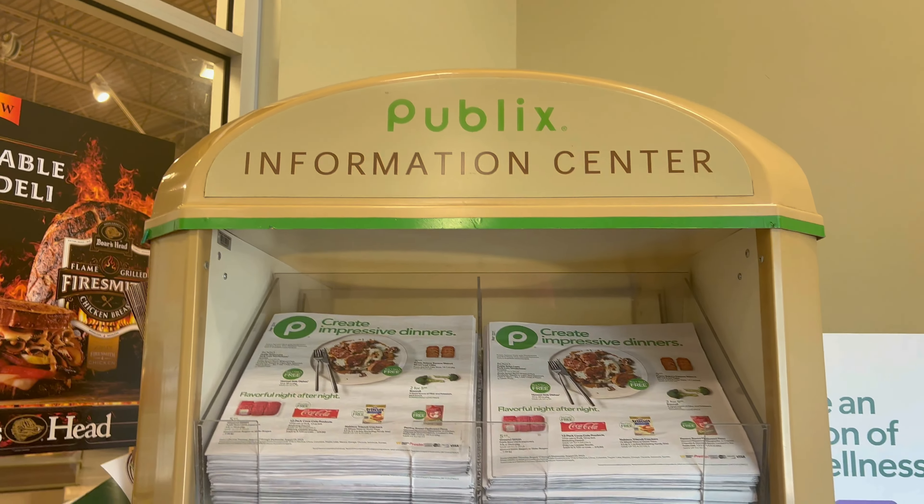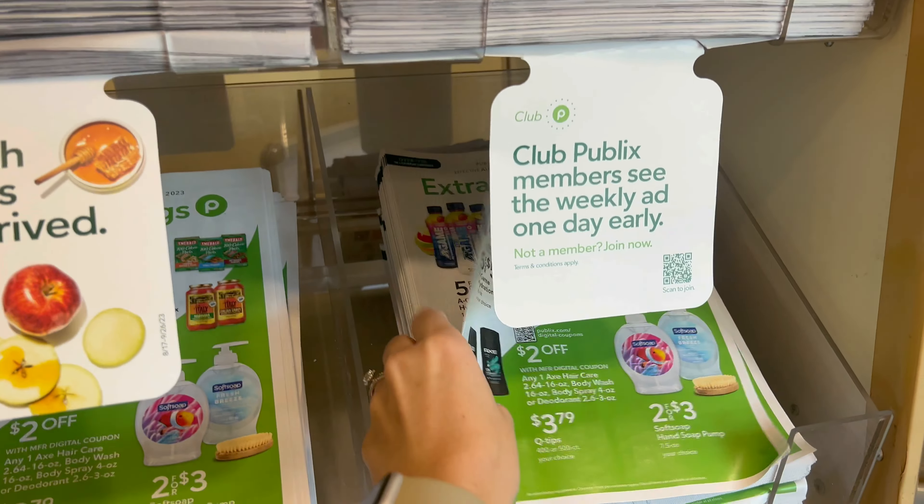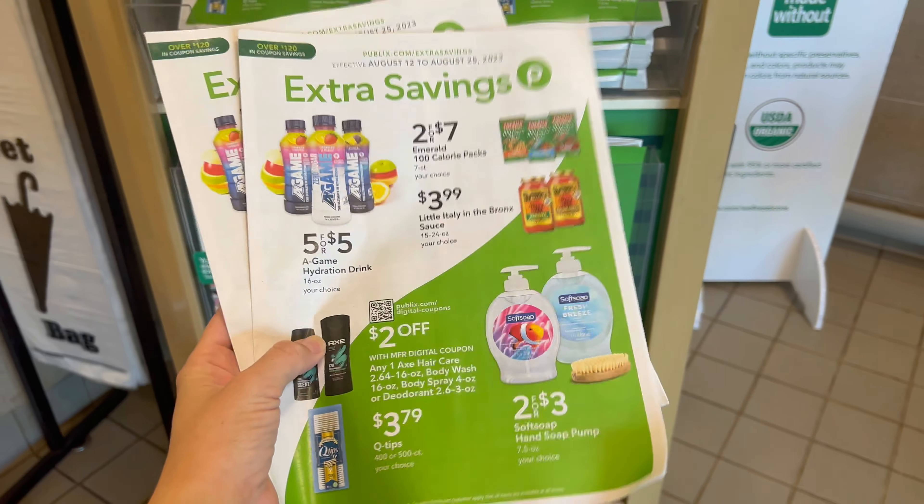The first thing you want to do when you come in is stop at the information center. These have the weekly ads and stuff, but you also want to grab some of these savings booklets because we're going to be using them in our deals.